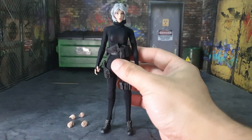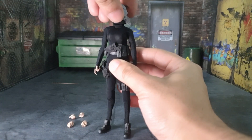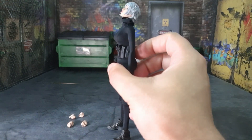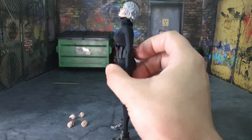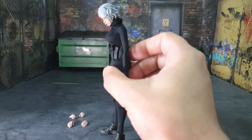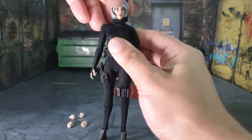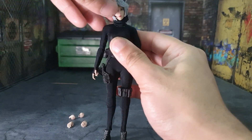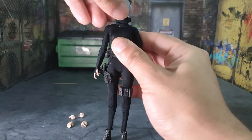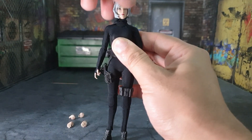Now for articulation. She can look up about this much, look down about this much, tilt her head left and right, and look left and right — full 360 rotation. Always do the test.